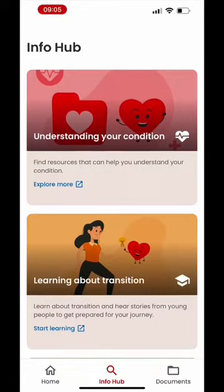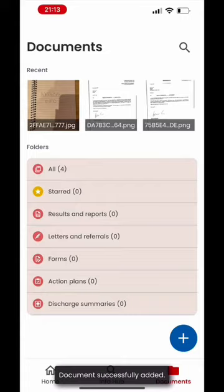The Documents section is the place where you can keep all your important files like test results and forms. It helps to organise your paperwork. You can even take photos while using the app like I am now, and then organise your files into folders of your choosing.